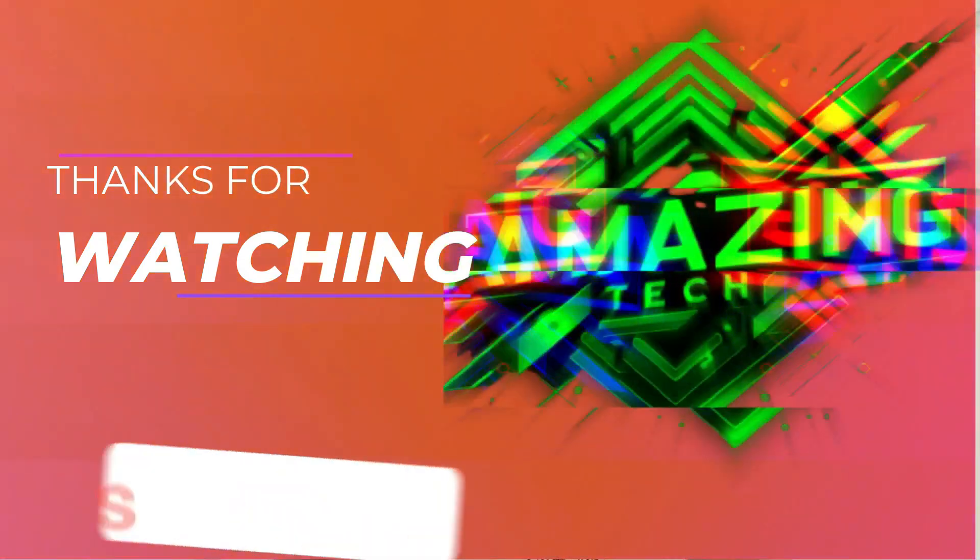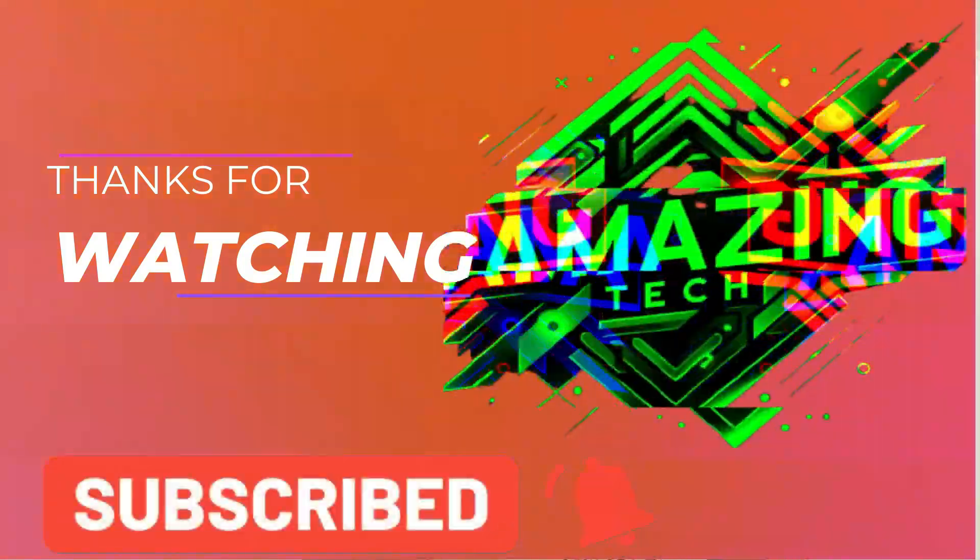If you want to be aware of today's technological innovations, don't forget to subscribe, hit the like button, and click on the bell to continue seeing the surprising side of technology. See you in the next video!